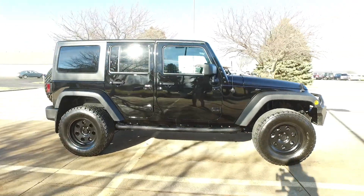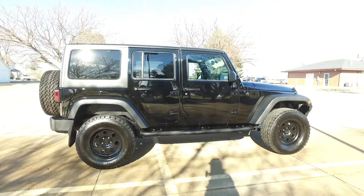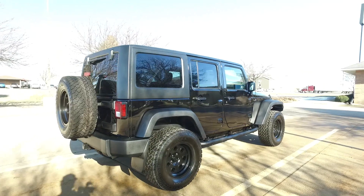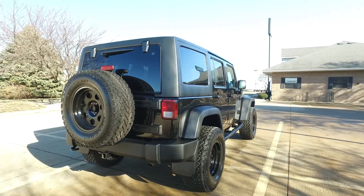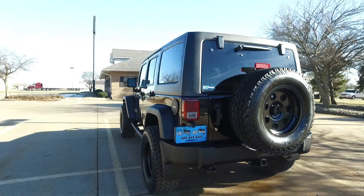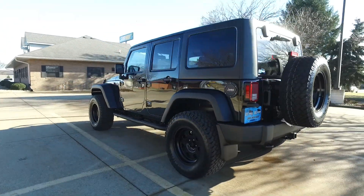There's only 16,000 miles on this four-door, completely blacked out — wheels, interior, exterior. Nice two-inch lift, 17-inch blacked-out wheels, and a set of 33-inch tires on this.